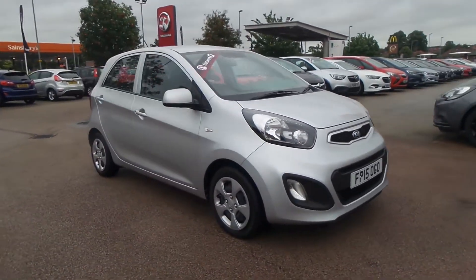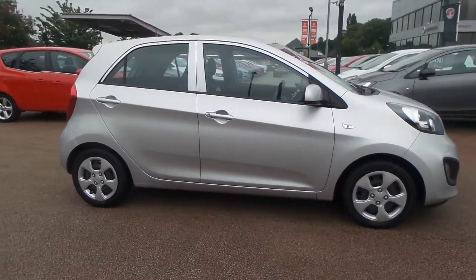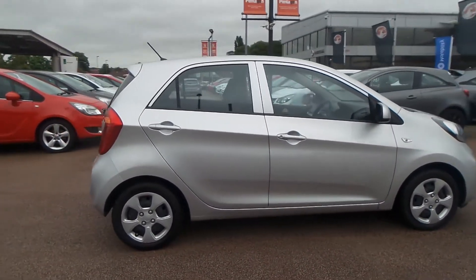Welcome to Pentagon in Nottingham, and this is our Kia Picanto Air. It has a 1 litre petrol engine and was first registered in 2015.